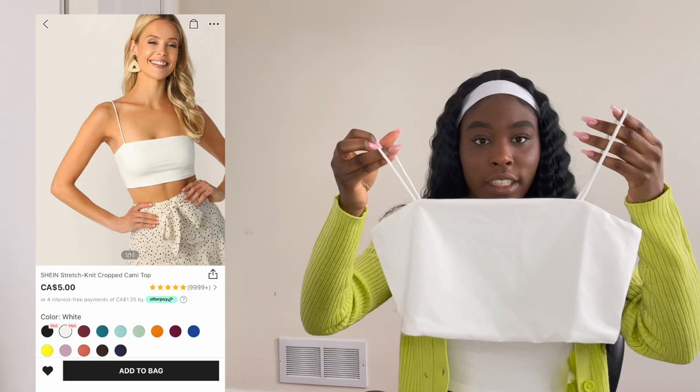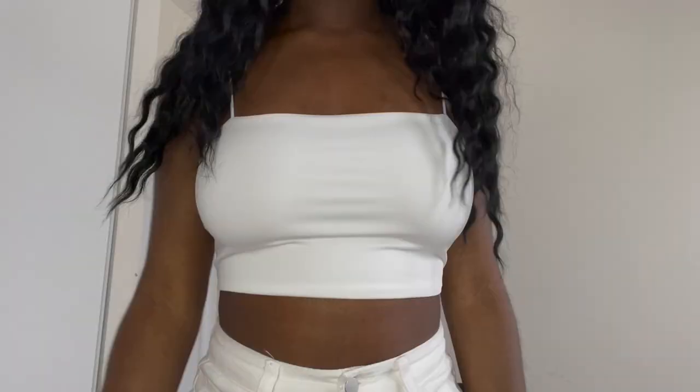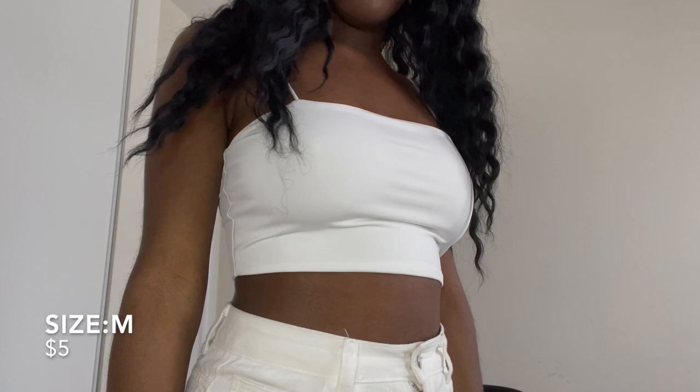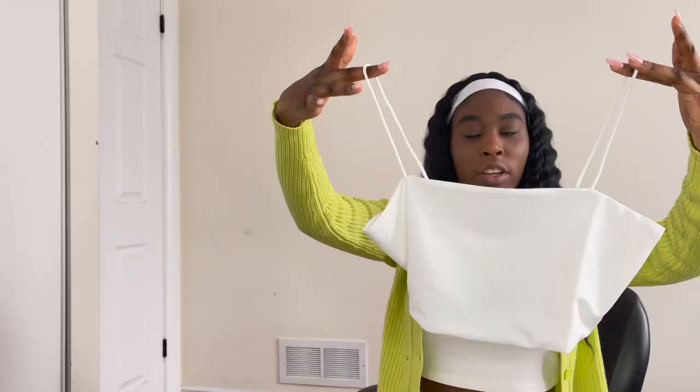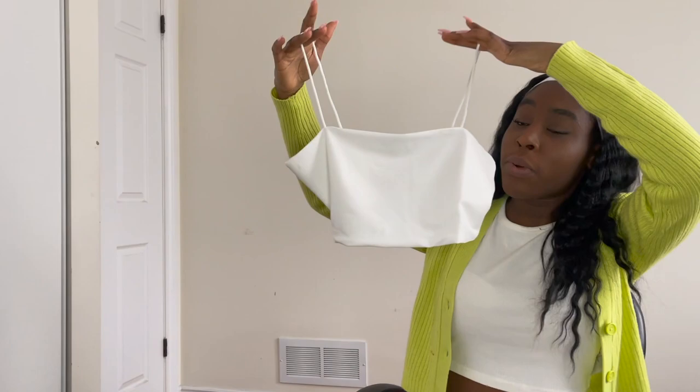The next thing I got is this plain white tank top to wear under things. I literally just reordered it because I lost the one I had before, and it's about five dollars so you really can't go wrong. If you are not petite up top, do size up because they are pretty short. The quality is really good — it's strong, thick, and not see-through at all.